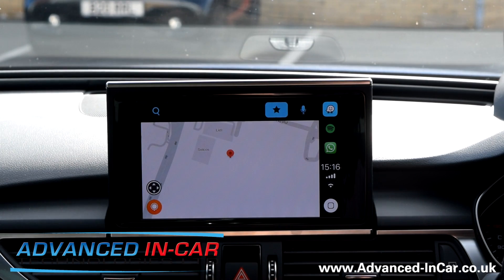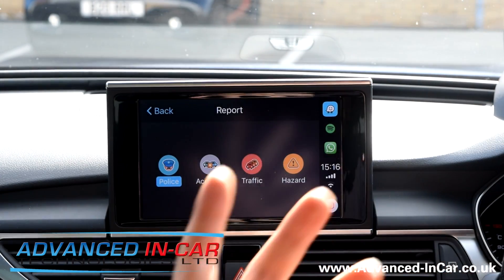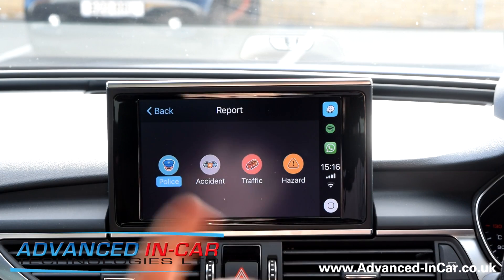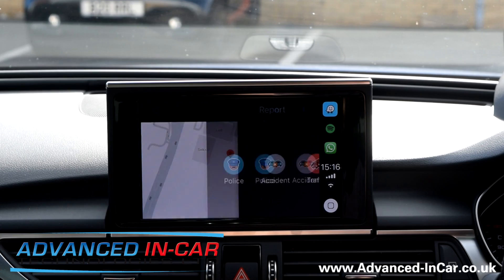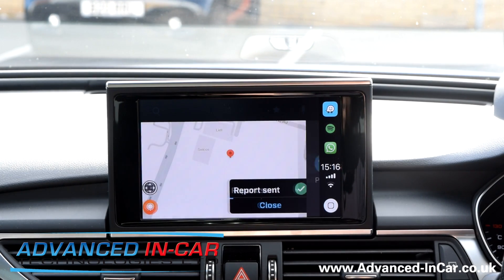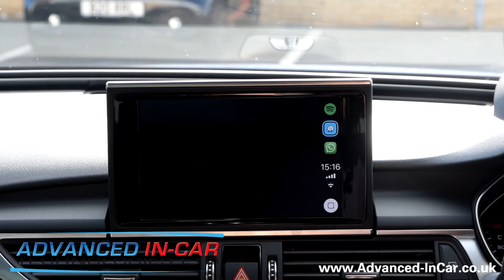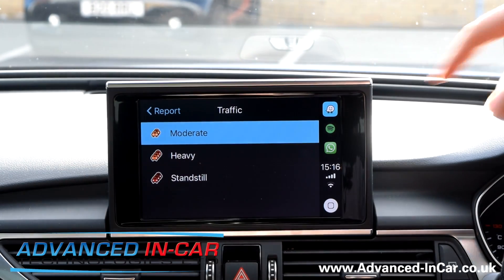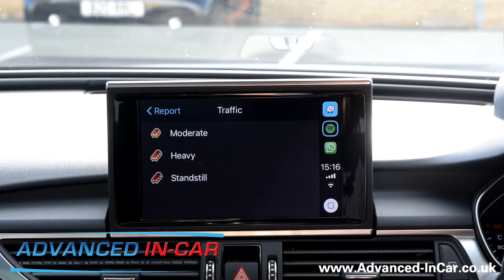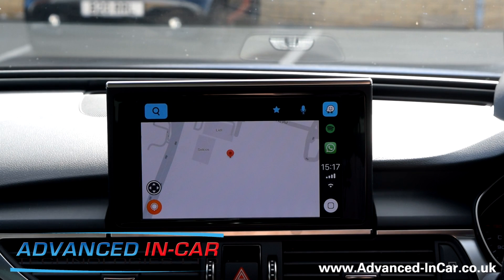Down here — if you use Waze you'll notice the little icon where you can report certain things. You can report police, accidents, traffic. Let's see what the traffic report offers: moderate, heavy, standstill. Let's say there's heavy traffic and close the report. It's a really functional bit of kit now that they've updated Waze.